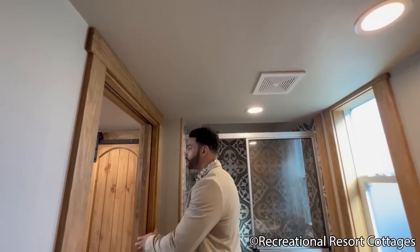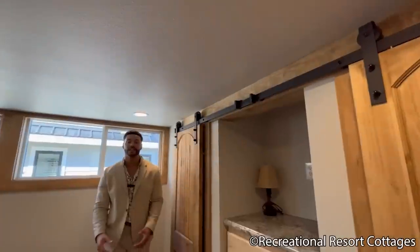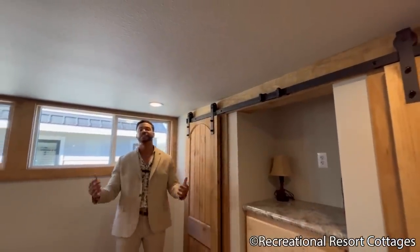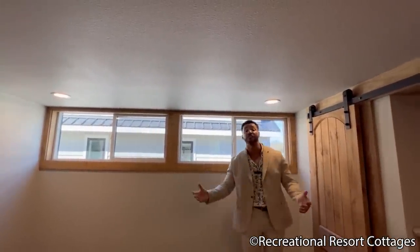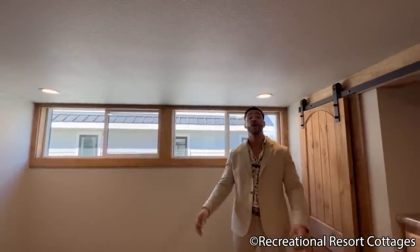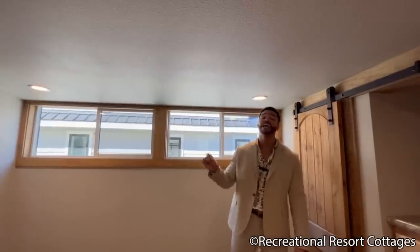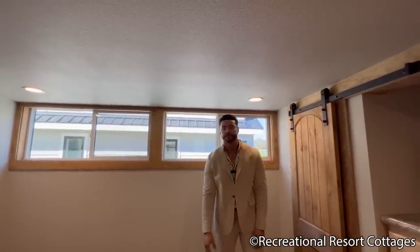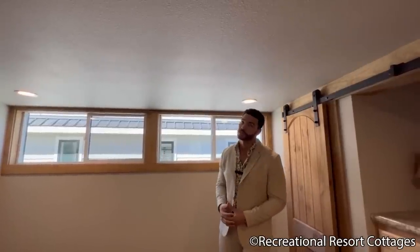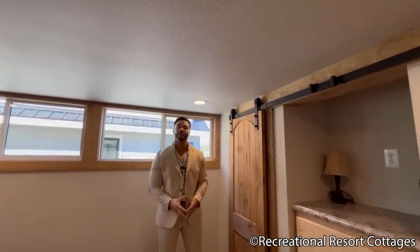Behind pocket door number two, we take it into the bedroom. What makes this Tumbleweed so great is the space in this model — windows and clerestories bringing in natural light. You have enough space in the Tumbleweed that is fit for a king or queen, but I say king specifically because it can accommodate a king-size bed. Yes, ladies and gentlemen — a king-size bed in a 399-square-foot tiny home.